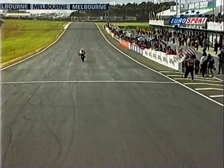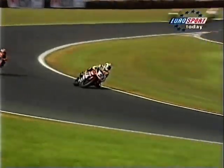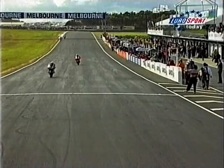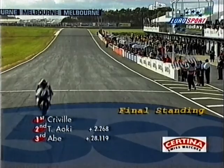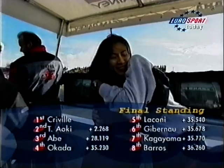Crivier wins ahead of Takuma Aoki. They are ecstatic on pit wall — Crivier punches the air. Norifumi Abe comes home third for his first podium position of the season — he was so close in Indonesia last week. Abe brings the Yamaha Team Rainey machine home in third, a good omen for next season. In fourth it's Okada, Laconi gets his best ever Grand Prix finish in fifth on the twin, and Sete Gibanau completes Yamaha Team Rainey's celebrations in sixth place. Kageyama and Barros complete the top eight.